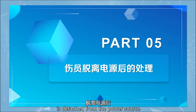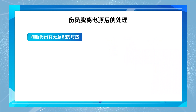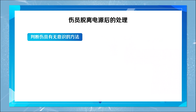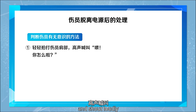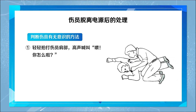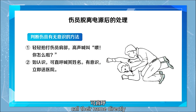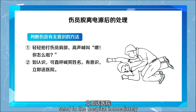When the injured person is detached from the power source, first determine if the injured person is conscious. Gently pat the shoulder of the injured person and shout loudly, 'Hey! What's wrong with you?' If their name is known, call their name directly. If conscious, send them to the hospital immediately.